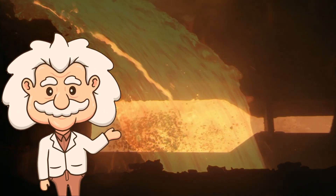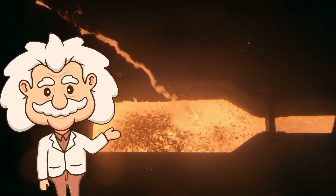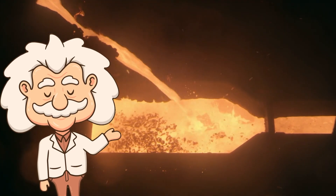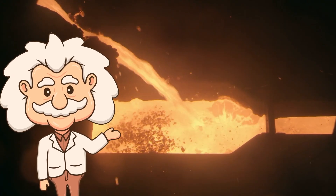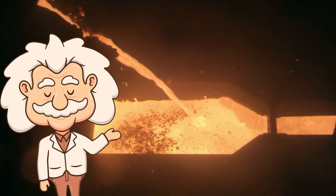So why make this terrifying liquid? Because once titanium is in this form, we finally have a way to strip off the chlorine and reveal the pure metal hiding inside. But we're not done yet — things are about to get even messier.